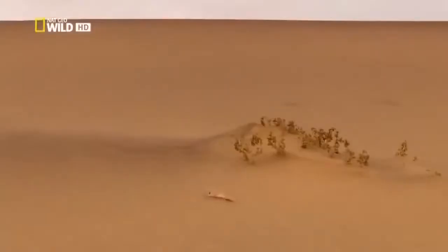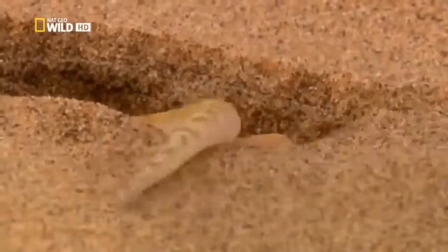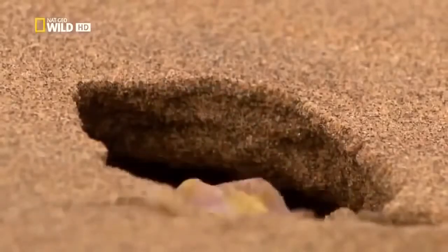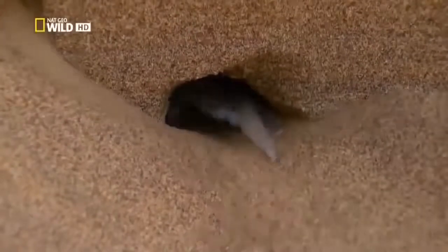For the sensitive gecko, it's time to go. In the sun, it would quickly dehydrate. Here, too, webbed feet come in handy. The lizard uses its legs as scoops to quickly dig out astonishing underground passages. It can make tunnels one metre long into the ground. Here, it's safe.